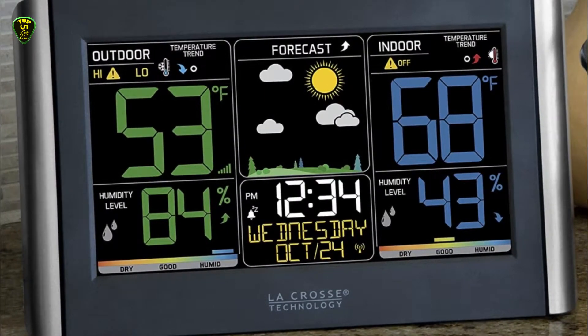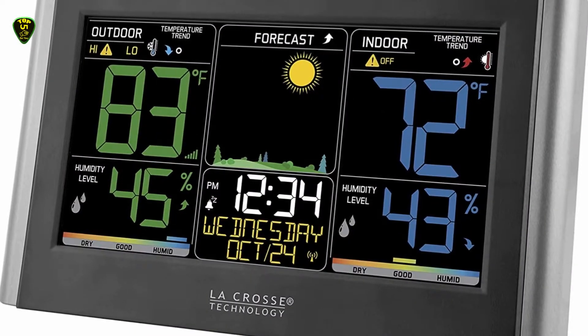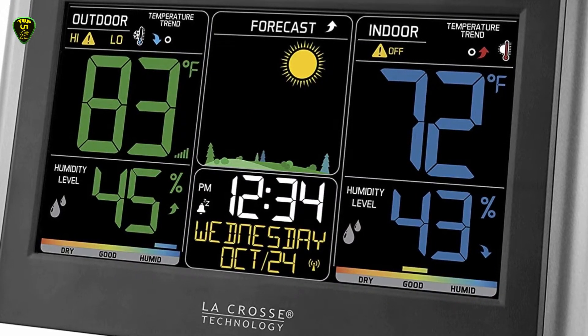The LCD panel is large and color-coded so it can be read from across the room. Additionally, the screen can be wall-mounted or set up with a built-in kickstand. We mainly like this weather station because it's simple enough to be a normal everyday thermometer, but it's advanced enough that you can plan your day around the weather with it.